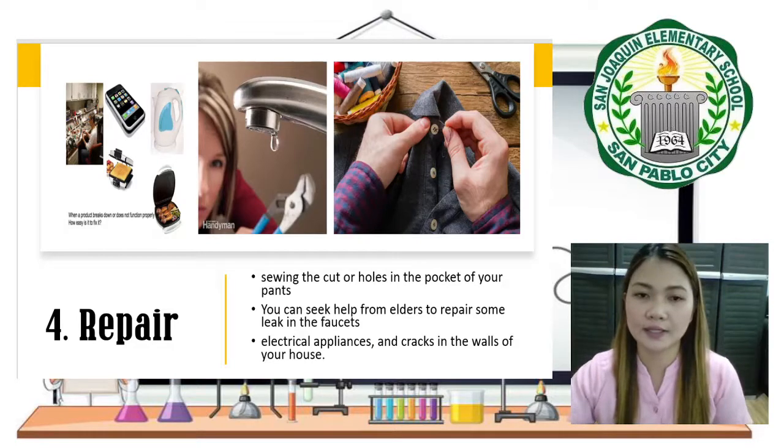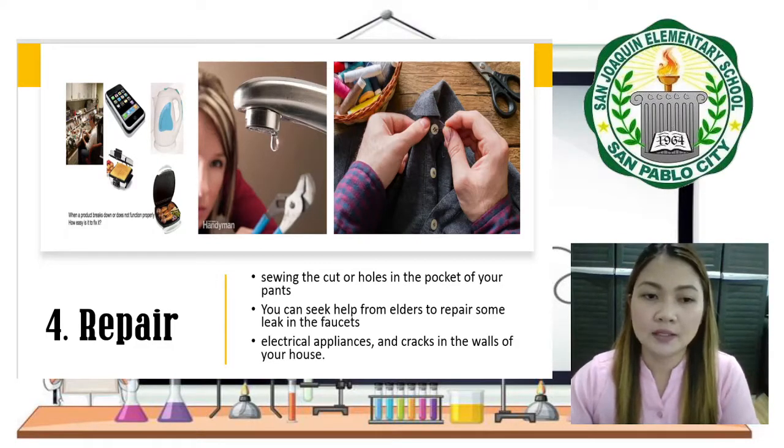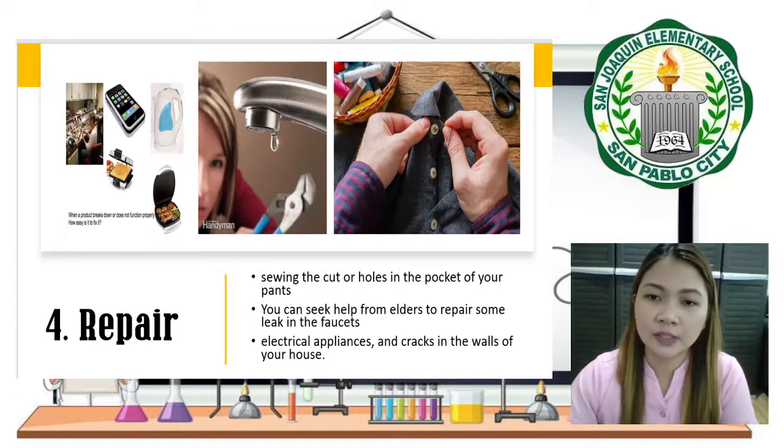The fourth one is Repair. Repair means to fix something that is broken, damaged, split, or not working properly. By repairing items when needed, you sustain the product you own and reduce waste. For example, sewing cuts or holes in the pockets of pants, t-shirts, and children's clothing. You can also seek help from elders to repair leaks in faucets, electrical appliances, and cracks in the walls of your house.